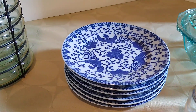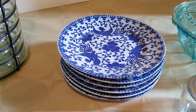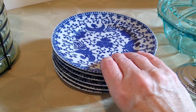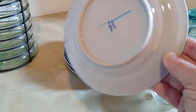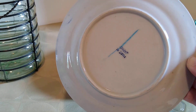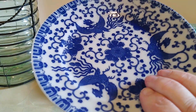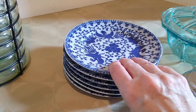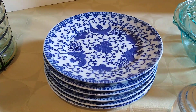Next up are these Noritake Nippon Phoenix Wear 6-inch blue and white dessert plates, set of 6. The buyer paid $32 with $11 in shipping, and I believe I bought these at a barn garage sale — a garage sale that was in a barn.